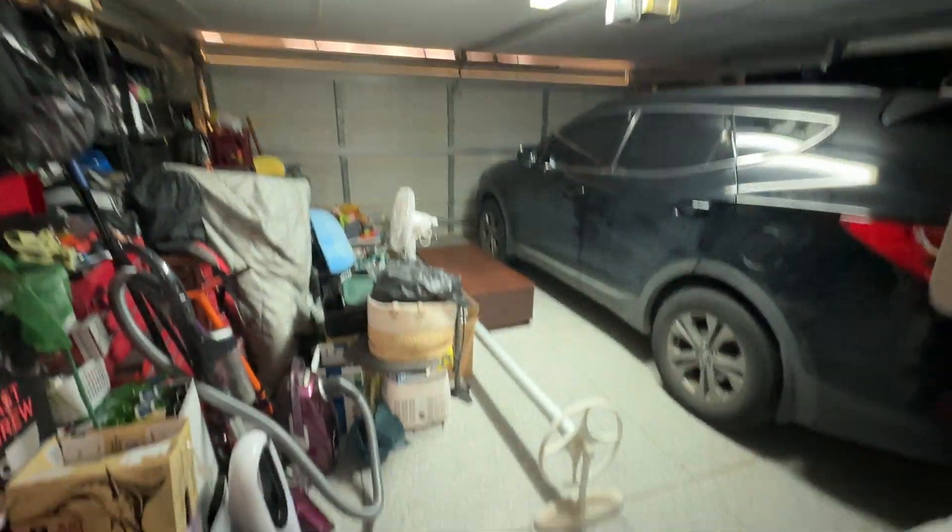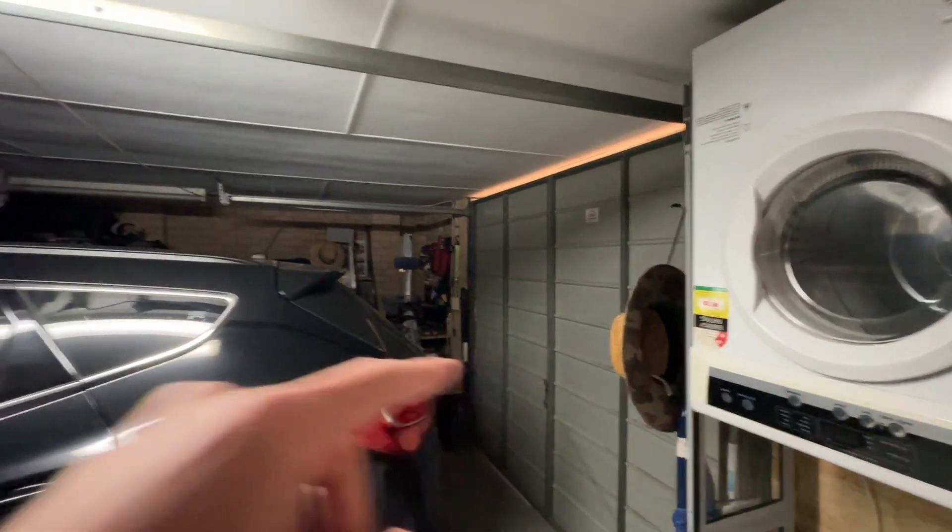Double garage with texture coated flooring and plenty of storage in here at the moment. Tilt door to the back. So double garage plus extra storage on the side — it's a really good size.